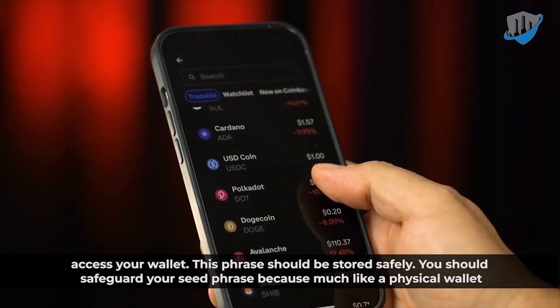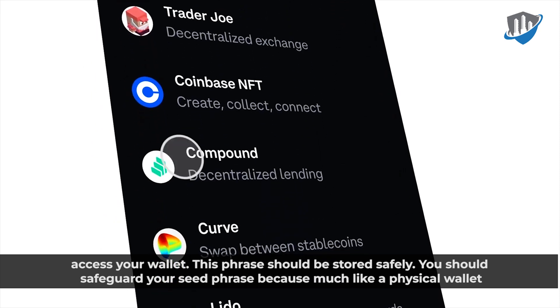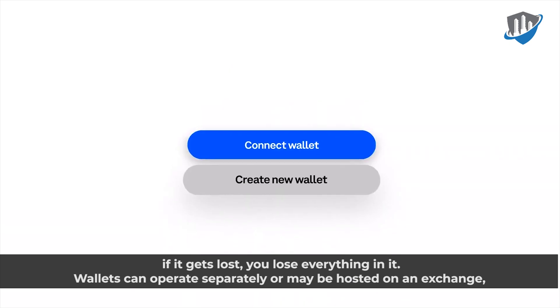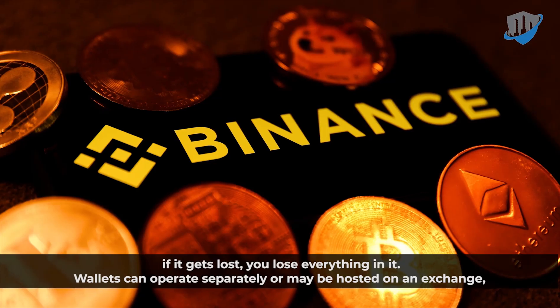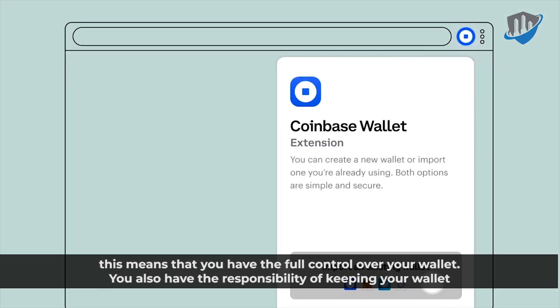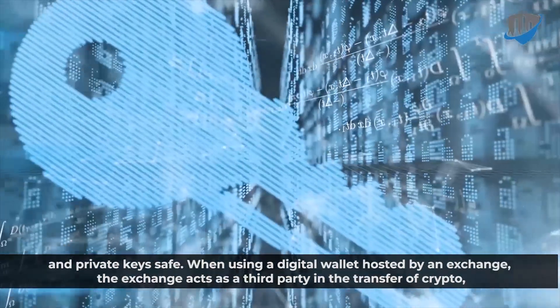This phrase should be stored safely. You should safeguard your seed phrase, because much like a physical wallet, if it gets lost, you lose everything in it. Wallets can operate separately or may be hosted on an exchange. This means that you have full control over your wallet. You also have the responsibility of keeping your wallet and private keys safe.